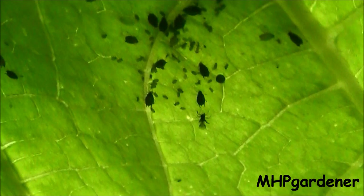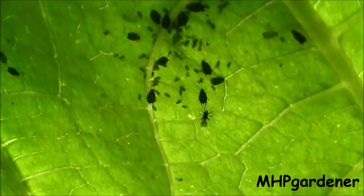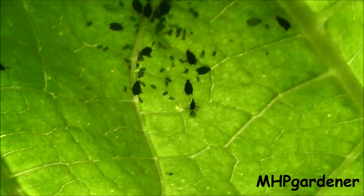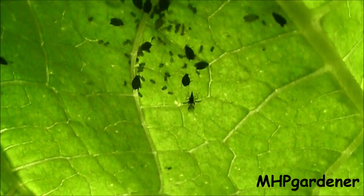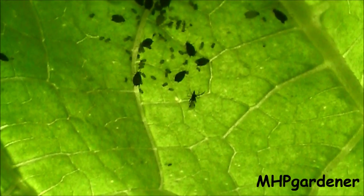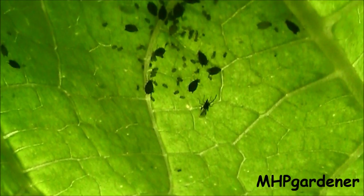And here you can see it in super slow motion as the tiny wasp proceeds to zap the aphids. Then, as the egg begins to grow, it feeds on the aphid from the inside and eventually spins a small cocoon from which a new wasp emerges.